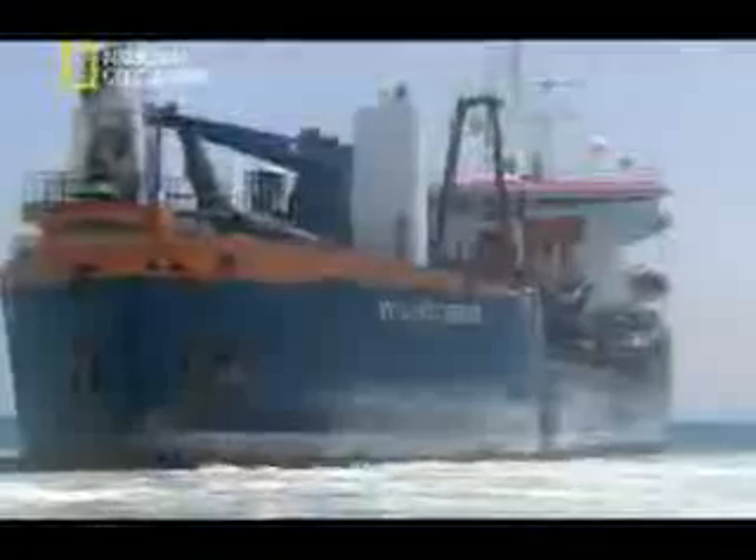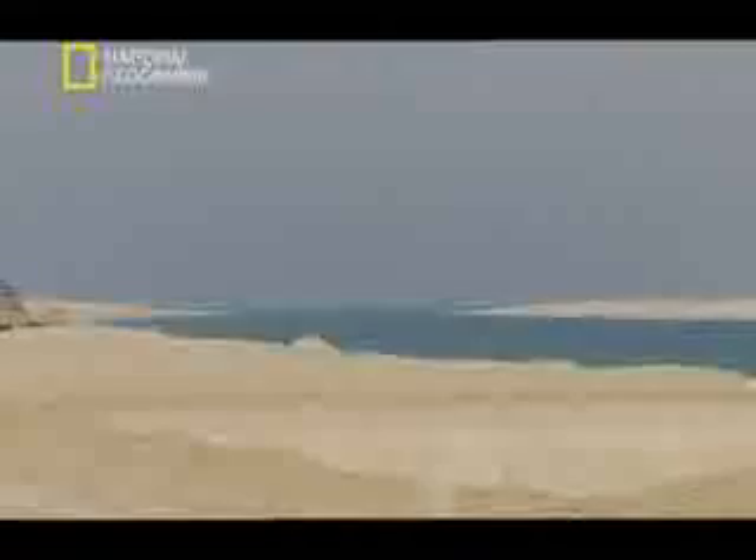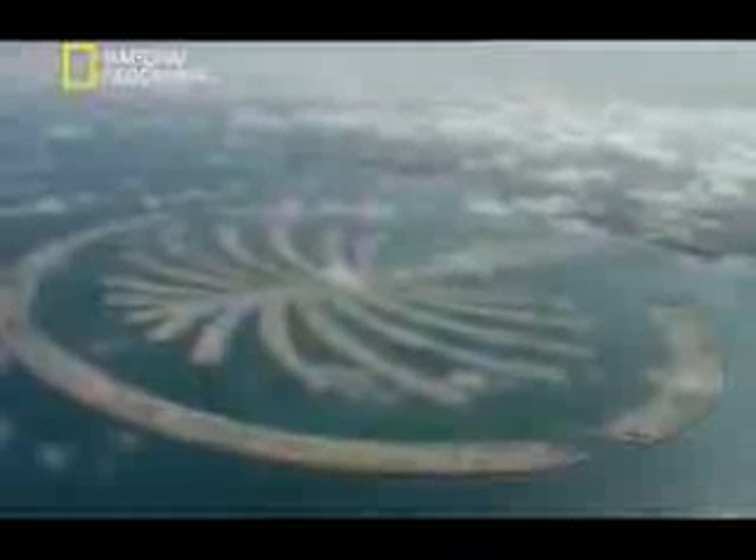Months later, in October, the island reclamation is finished. 94 million cubic meters of sand have been pumped into the Arabian Gulf to create the perfect palm shape. In just over two years, the Palm Island has finally risen from the sea. The deadline has been met just on time, and phase one of this monumental engineering challenge has been accomplished.